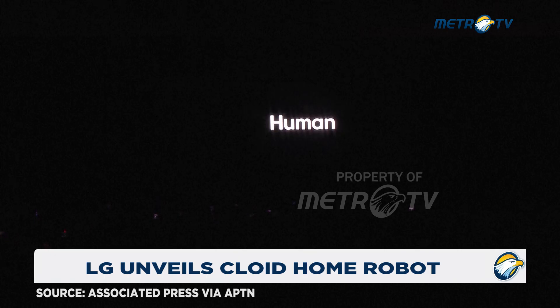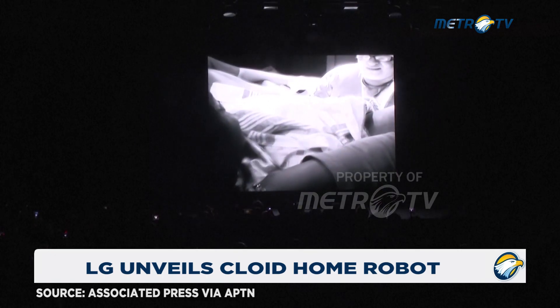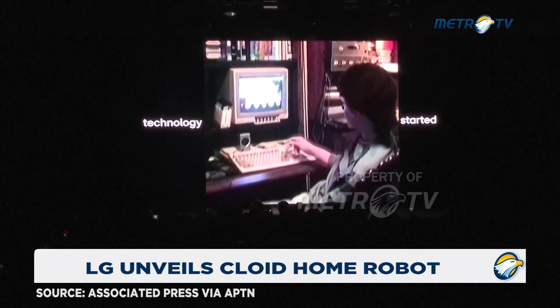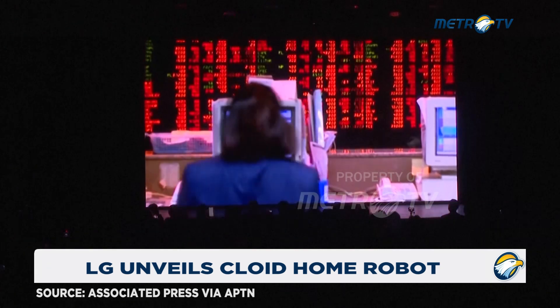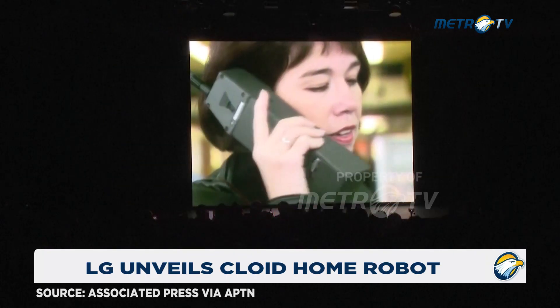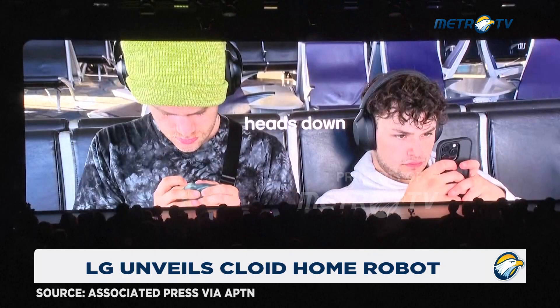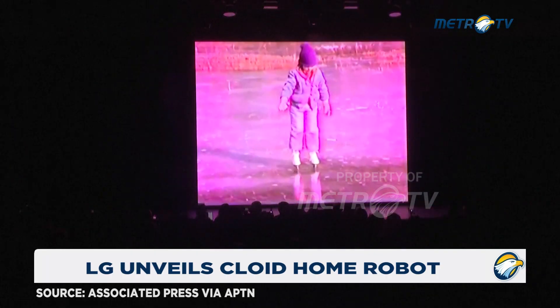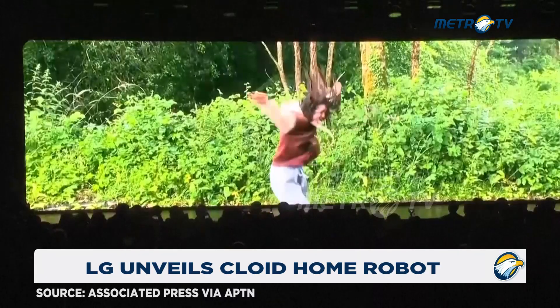The future is human. Somewhere along the way, technology started talking over us. The future, the future — you've told us to hurry up, to upgrade, to keep our heads down. And it's a race to make life better. But what makes life good?